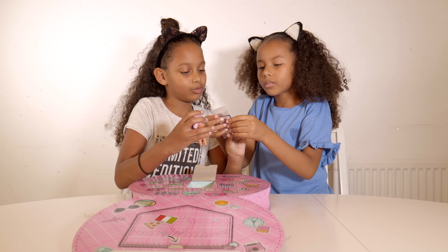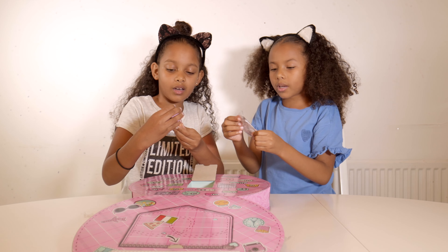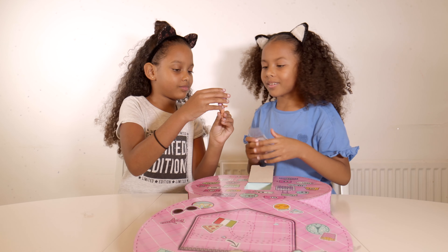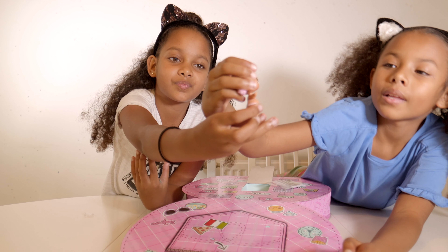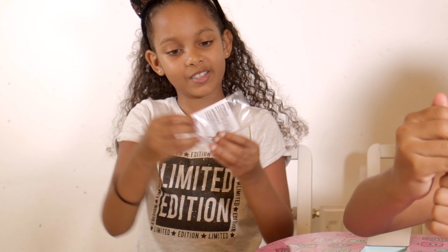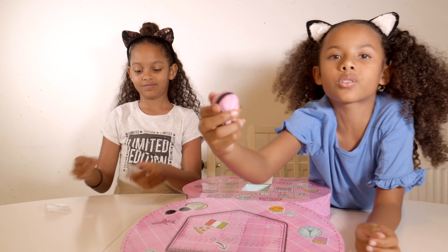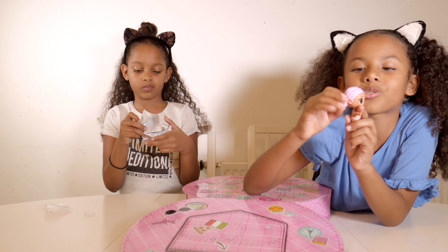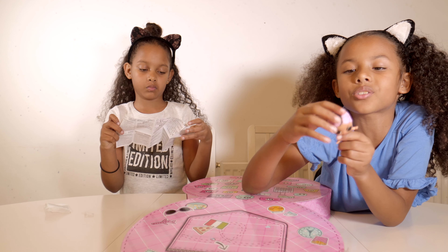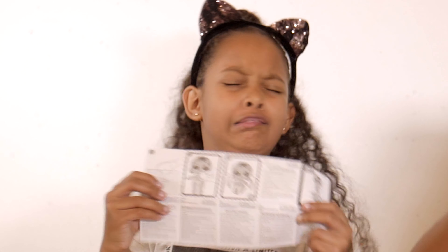There's like a bag, there's 24 and there's 25. We are on the first of December, which means we are going to be opening this one. It says 'me first,' so let's open it.